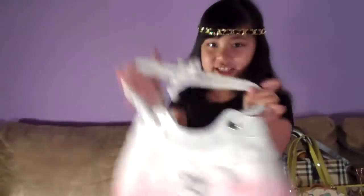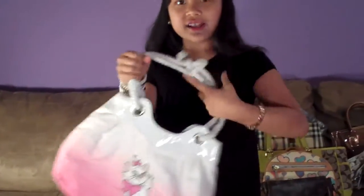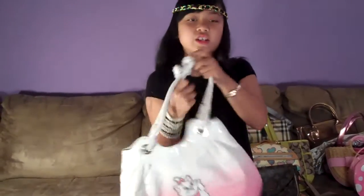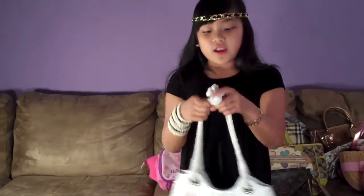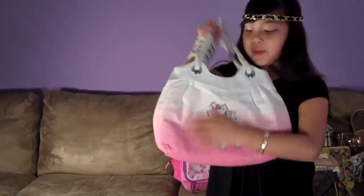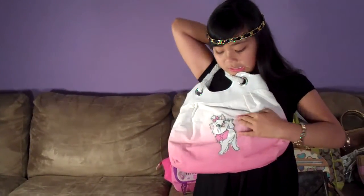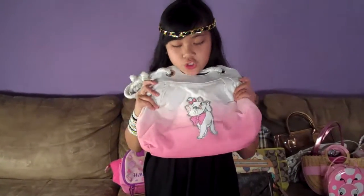And this one is from Disneyland. It's a shoulder bag and I love the rope of it because it's braided and tied up. And there's a kitty right there — a baby cat and a kitty. She has a bow on and she's braided and pink.